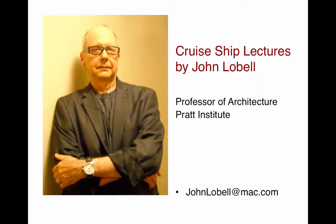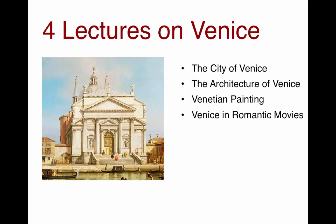My name is John Lobel and these are very brief descriptions of cruise ship lectures. The four lectures I'm going to describe now are on Venice: the city of Venice, the architecture of Venice, Venetian painting, and Venice in romantic movies. If you click below on the homepage of this website, you'll find the entire lectures.